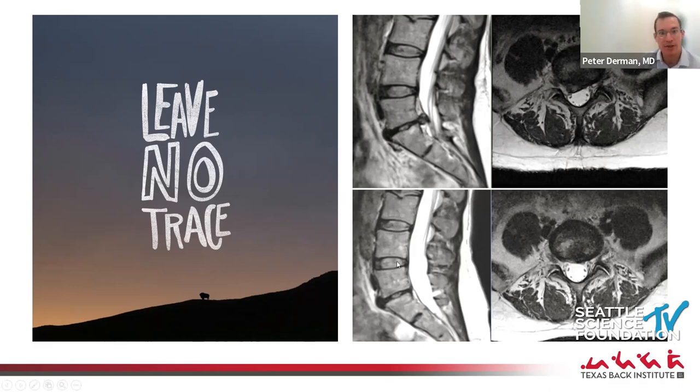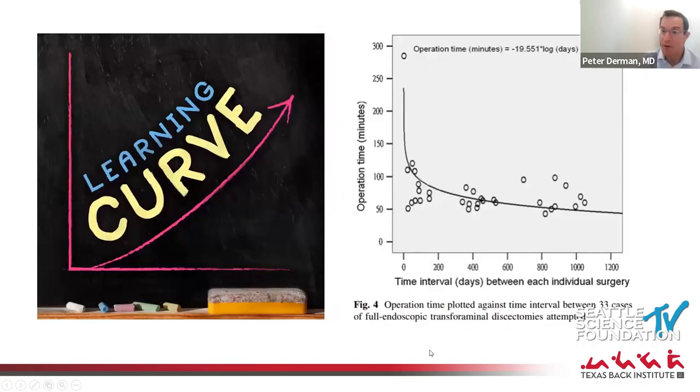This up top is a sagittal and axial MRI of a patient who had a paracentral disc herniation. She got a lumbar MRI about a year later for unrelated reasons — a cool way for me to check my work. You can see there's no disc herniation anymore, and you can't even tell the trajectory I came in because the soft tissues are completely preserved. That's why patients bounce back so nicely.